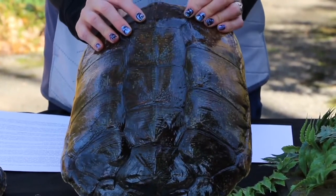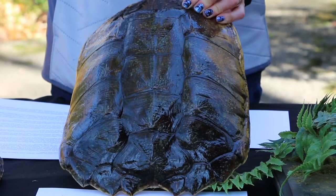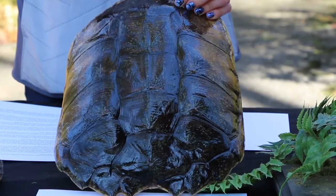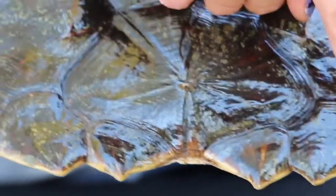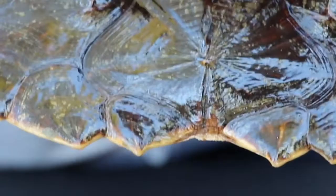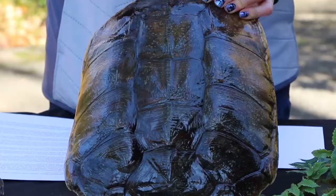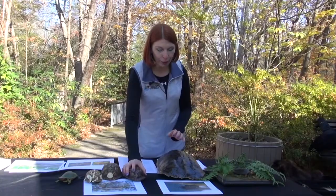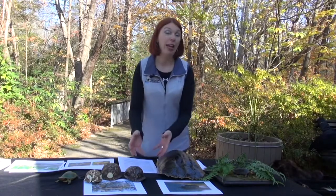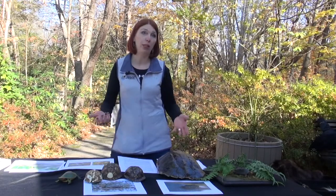Turtles have hard shells — at least many of them do — which provide structure and are actually part of the turtle's body, with the skeleton attached to the shell. One of our larger freshwater turtles in Maryland is the eastern snapping turtle, which has characteristic jagged edges on the back end of the shell, and can be found in wetlands across the state. The top of the turtle shell is called the carapace and the underside is the plastron. For some species, patterns on the carapace and plastron can help identify individuals, sexes, and species.